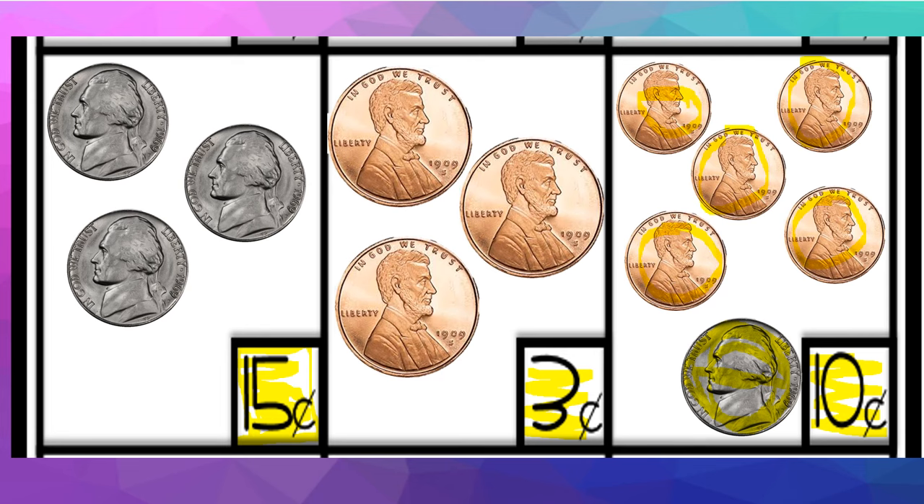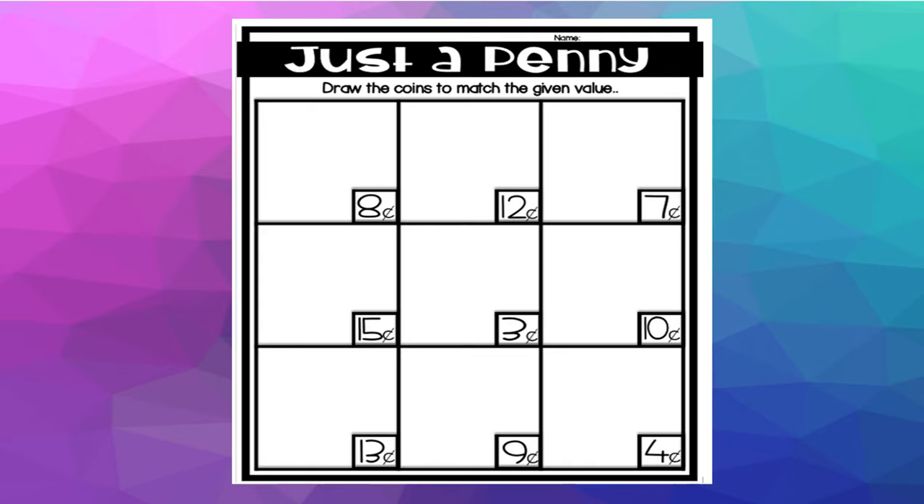Really easy — I think you're getting the hang of it. This is the activity that will be waiting for you in Seesaw. As I said before, you can complete it using different coins than I did; I was just showing you some examples. This activity will be waiting for you in Seesaw, and we will review it tomorrow.